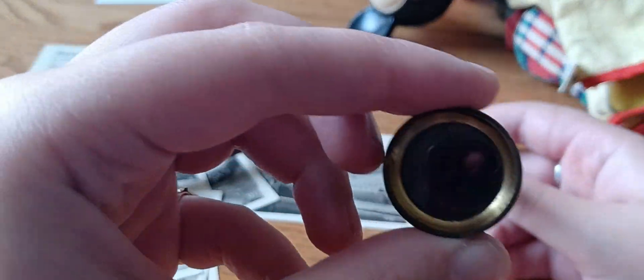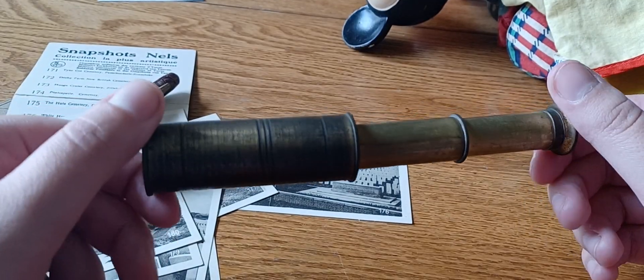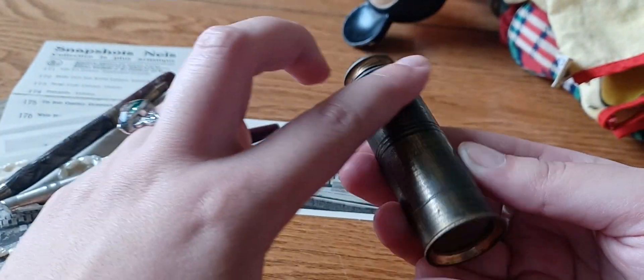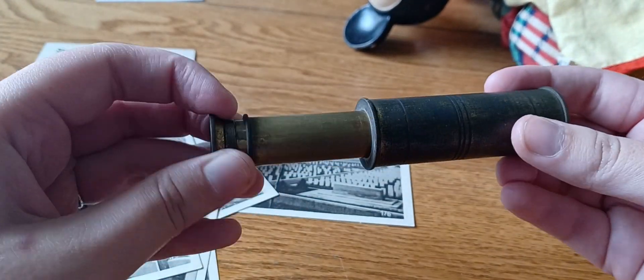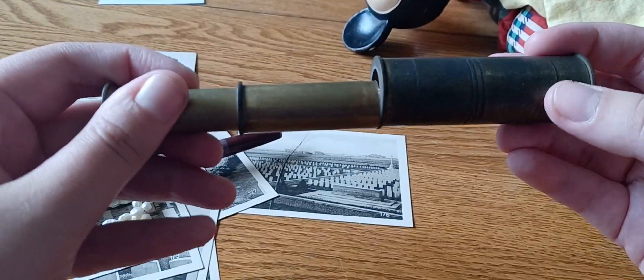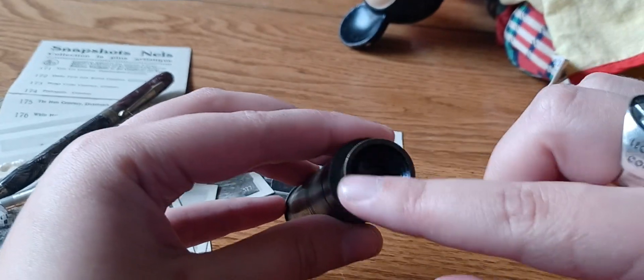I thought this was going to be bigger, but it's actually really small. I don't think it's military because military always had like leather on it. It could be maritime, or it could be like a toy — I don't know. It's got bakelite plastic in here.